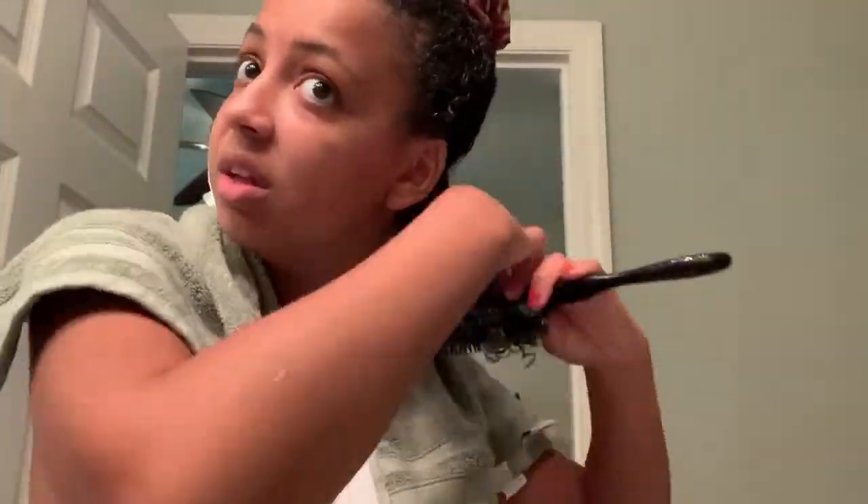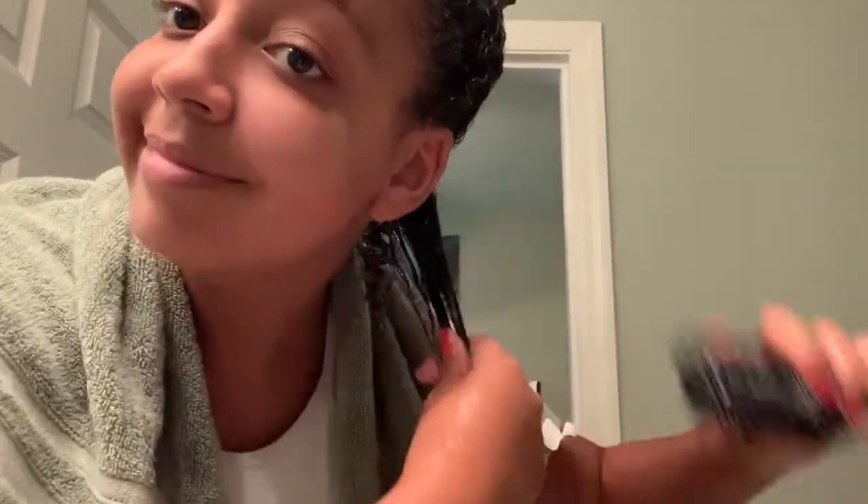I also do this thing where — since I don't like a bunch of extra product in my hair because I feel like it weighs it down — when I'm going through a curl, I'll comb and then put my fingers through it and get rid of the excess product. I'm not sure if you're supposed to do that, but then I just scrunch, and continue that in layers.